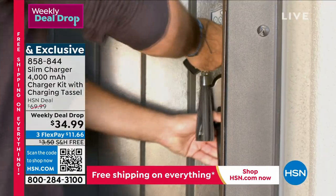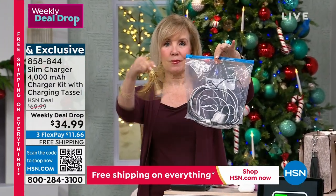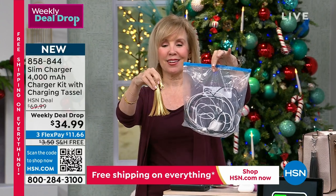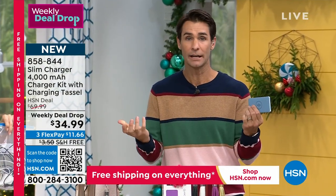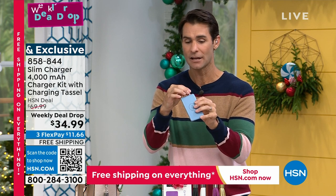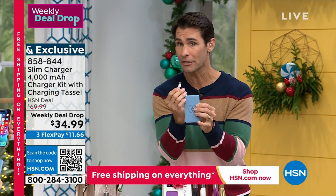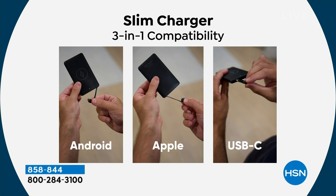Drawers full of cables, or you forget them. Have you ever grabbed your power bank — which can be kind of heavy and bulky — but didn't grab the cord? Now you're in a bind. You have your phone, you have your power bank, but you don't have the cord. The cord is built in right here. Also, the new iPhone changed the charger — and this will do that as well because it's right inside that USB-C. When you're ready to upgrade to the new iPhone, you are prepared for that.